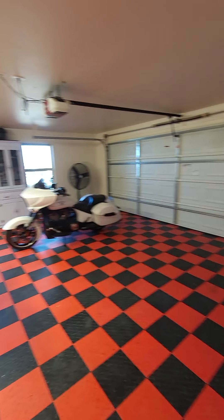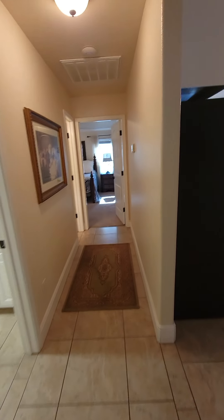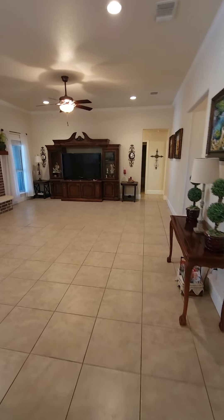That's going to be pretty much it for the inside of the house, minus the garage. All right, there's the inside of the house.